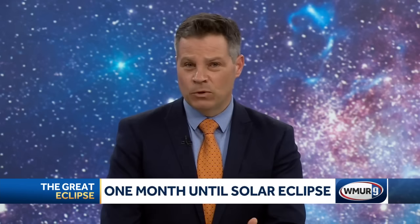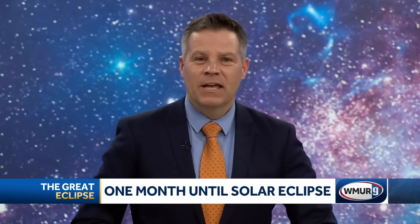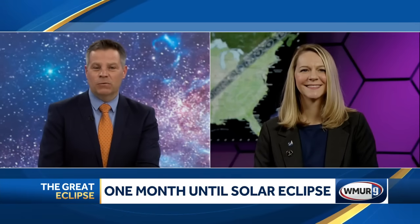Next month, Granite Staters are in for a special treat as a total solar eclipse will be visible in parts of New Hampshire, briefly turning day into night. Joining us now is Nicholeen Vile, NASA mission scientist for PUNCH. Nicholeen, thanks for joining us. We are one month away from the total eclipse. What exactly will we see during this celestial event?